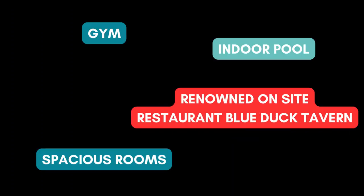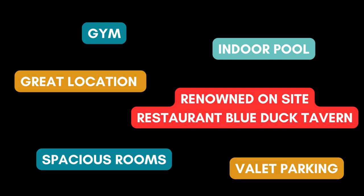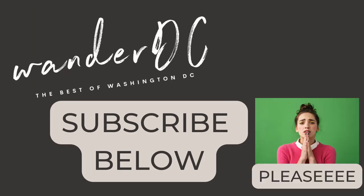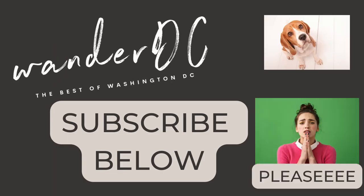Overall, if this hotel is in your budget and you want to be in this area of D.C., you can't go wrong with the Park Hyatt. The rooms are spacious, clean, and well-designed. The restaurant and common spaces are fantastic, too. If you found this video helpful, subscribe to the Wander DC channel below. Thanks for watching!